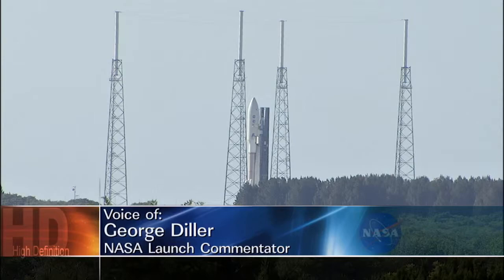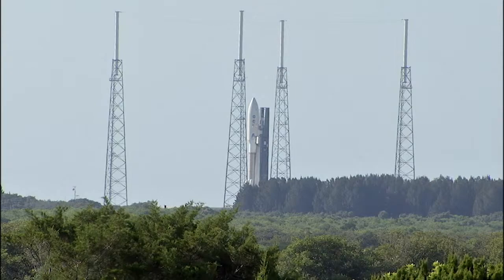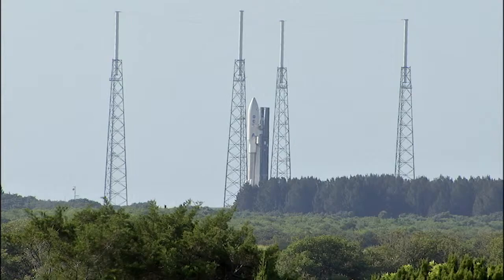The Juno spacecraft will provide the most detailed observations to date of Jupiter, the solar system's largest planet. Additionally, as Jupiter was most likely the first planet to form, Juno's findings will shed light on the history and evolution of the entire solar system.